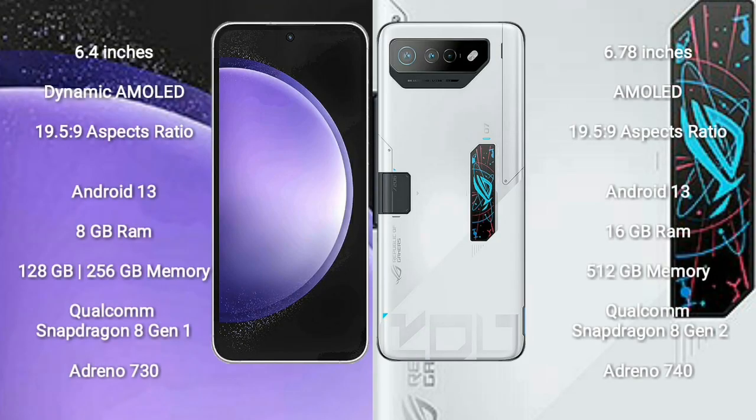Samsung Galaxy S23 FE comes with a 6.4-inch Dynamic AMOLED display. Asus ROG Phone 7 Ultimate comes with a 6.78-inch AMOLED display.